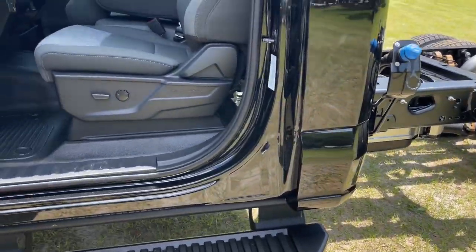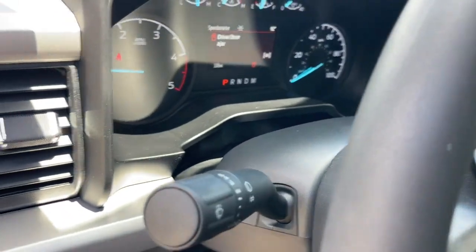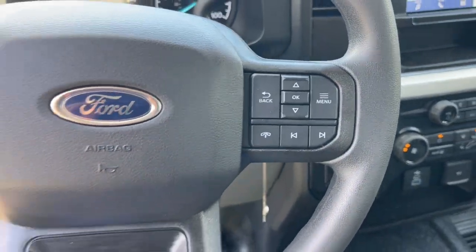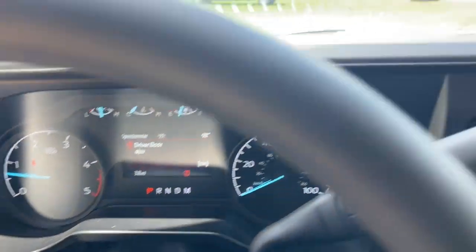These are just some of the great options this vehicle comes with: keyless entry, fog lamps, heated mirrors, backup camera, remote engine start, alarm, steering wheel audio controls, aluminum wheels, Bluetooth connection, and power driver's seat.